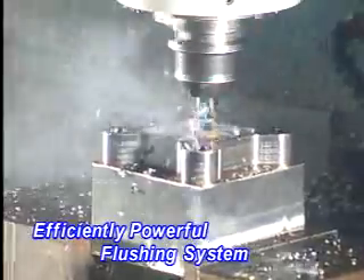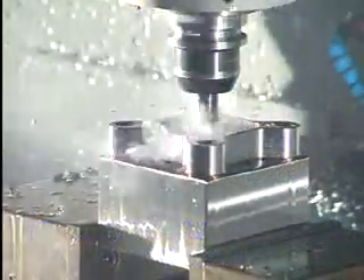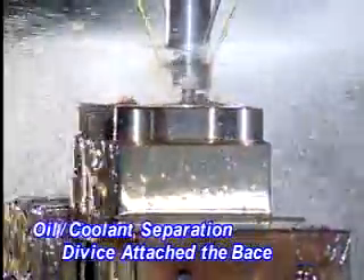Chip Removal System: Slanting Chip Pan Design removes chips by high-pressure coolant flushing. Chip Removal Device and Roof Flushing Device are available as options. The Oil Water Separator, included as standard accessory, separates coolant and oil to avoid pollution.